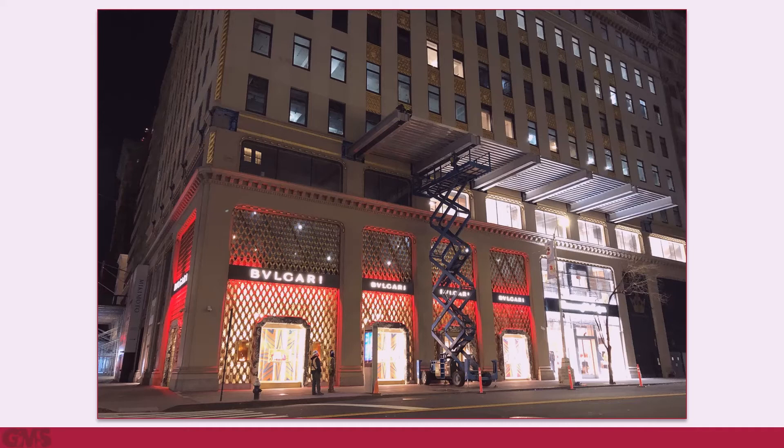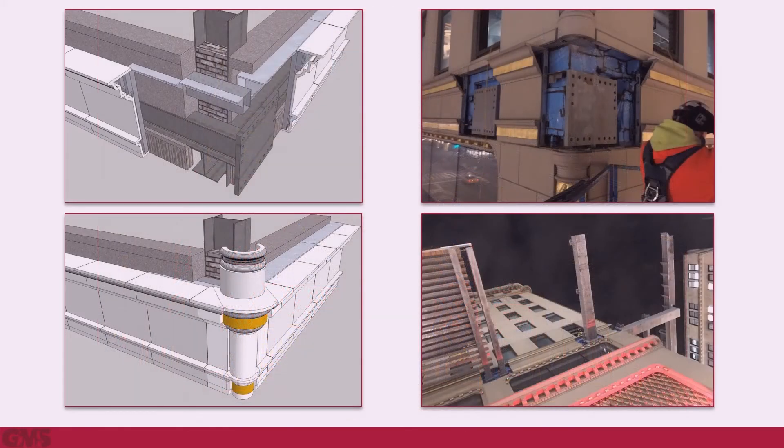Not unreasonable, given this type of shed structure had never been built before. The building is an NYC landmark, so the work required review of the Landmarks Preservation Commission. At the atypical condition at the building corner, a special design approach was required.